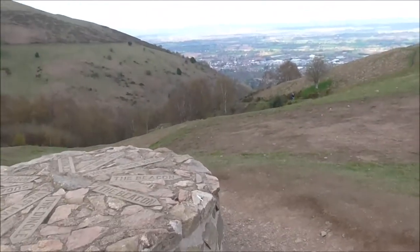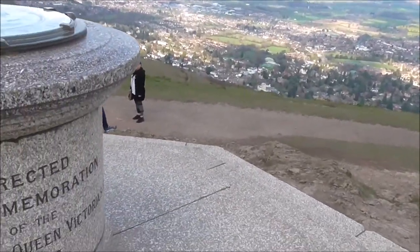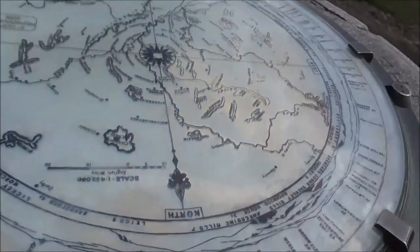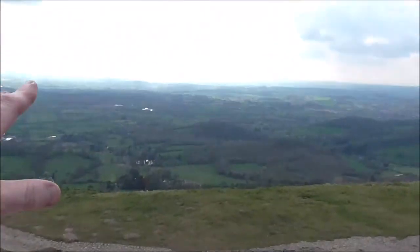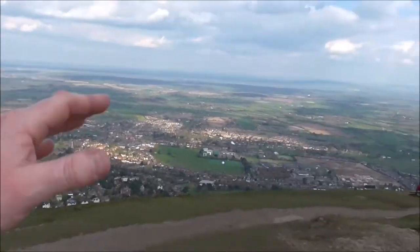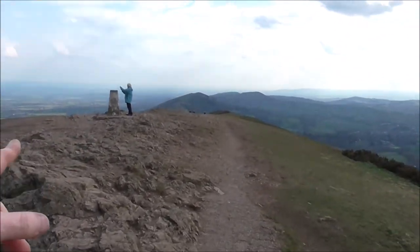I'm going to head back down there shortly, but I'm going to go up to the summit — the Worcestershire Beacon. I think this is the trig point on the Malverns now. And what a fine summit it is — Worcestershire Beacon. It tells you where you are, which direction you're looking. Over there is Wales, Shropshire, Worcestershire, all this area down here, and down further to Gloucestershire too. There's a trig point up here as well.